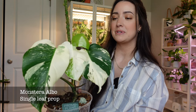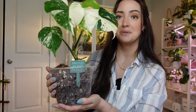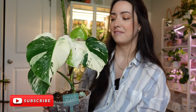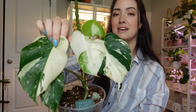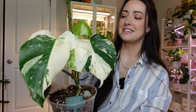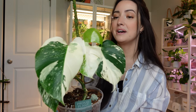I do have a few monstera albas in my collection, but you may know this one from a recent repot I did. I put this plant into a new mix that I absolutely love and took it out of terracotta. It hadn't been repotted in probably a year and a half, so this is all new growth that I've gotten this year since the original leaf died. This newest leaf I am absolutely in love with because it is fenestrated, and I am obsessed with the growth I've gotten on this plant.